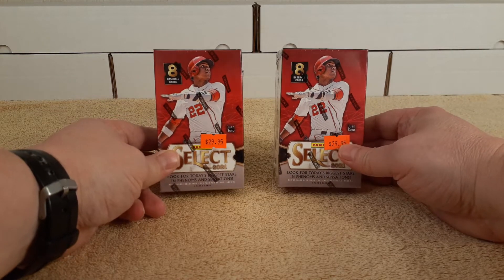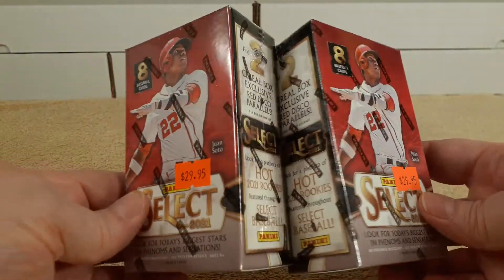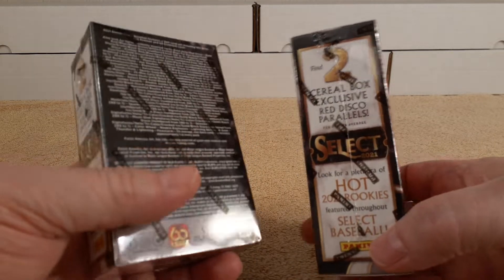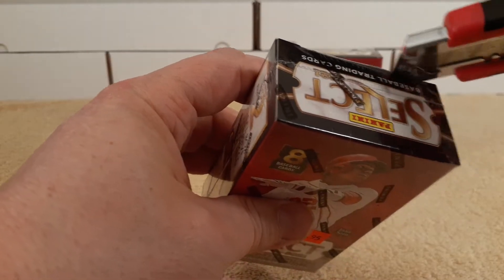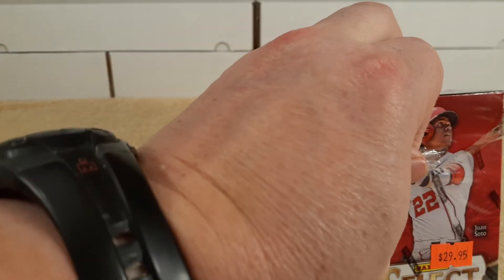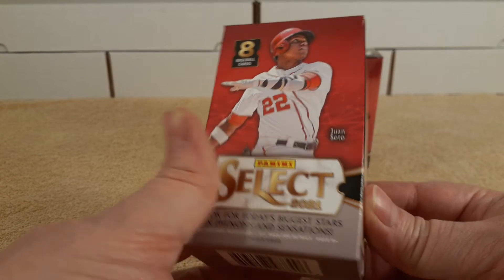Hello, this is Christopher and today I'm going to be opening two 2021 Panini Select cereal boxes I purchased down at the outlet stores in Gettysburg. They are from Somewhere in Time Sports. I haven't seen these before so they piqued my interest. I passed up the hobby boxes and blaster boxes my LCS has had, but I have not seen the cereal boxes, so here we are.